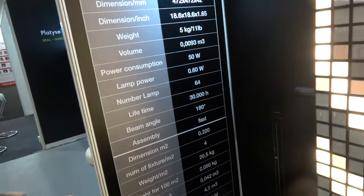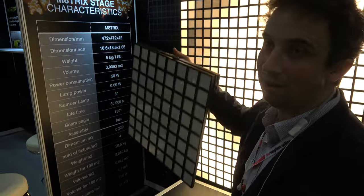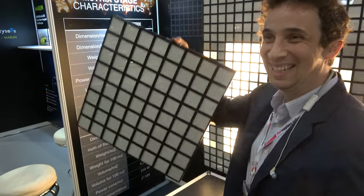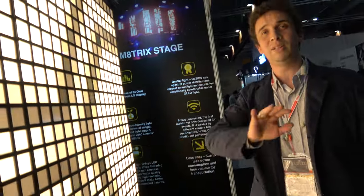It's very light — people in the event industry will really appreciate it, especially technicians. It's 5 kilos for one panel, so 20 kilos per square meter. Power consumption is 50 watts per panel, so right now nine panels together are only 450 watts — very little.